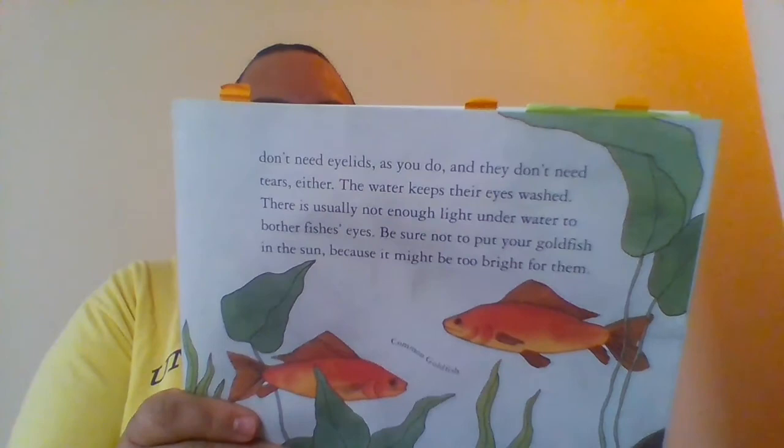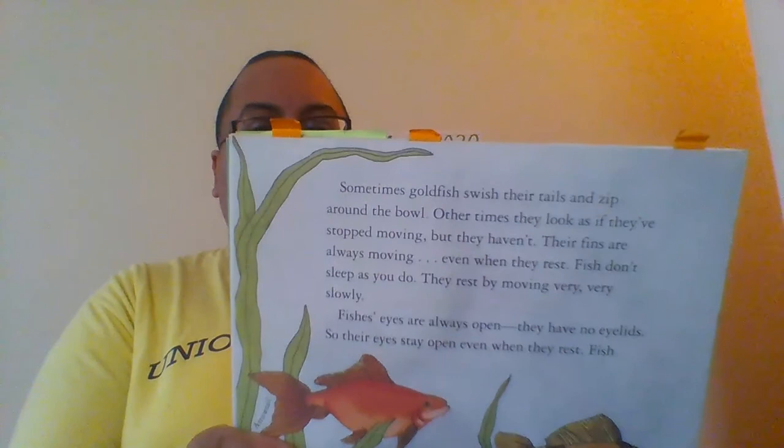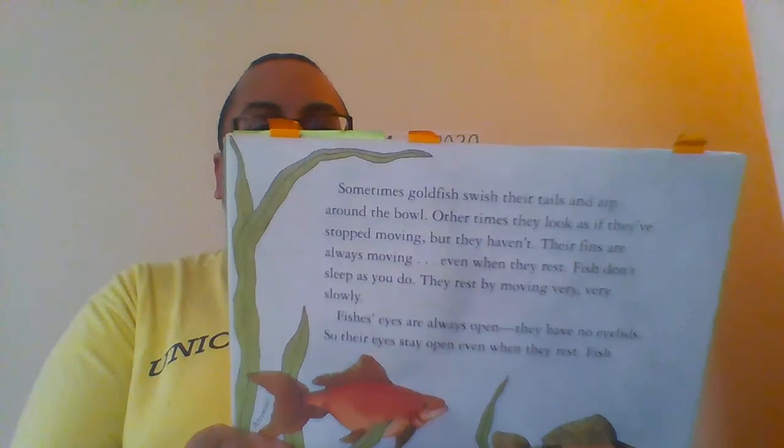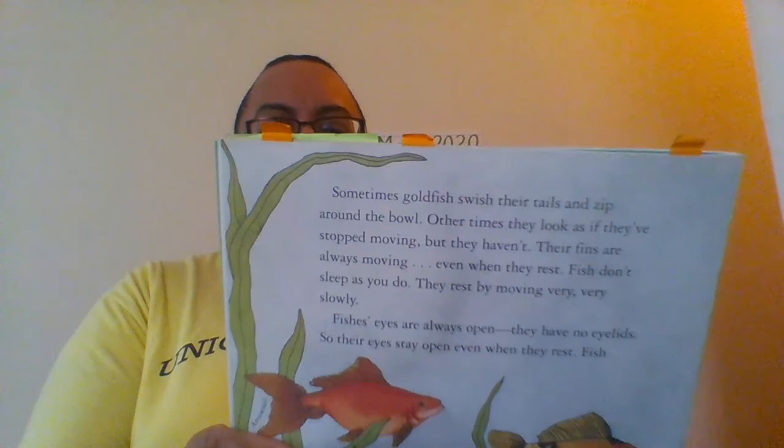Fish's eyes are always open. They have no eyelids, so their eyes stay open even when they rest. Fish don't need eyelids as you do, and they don't need tears either. The water keeps their eyes washed. There is usually not enough light underwater to bother fish's eyes.